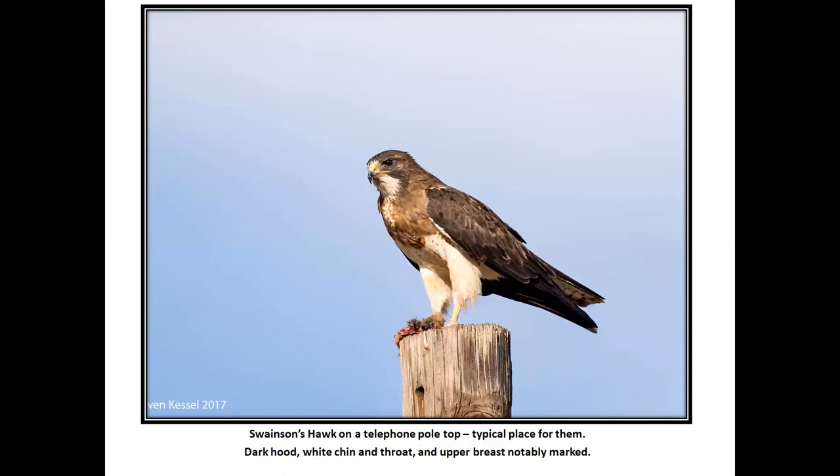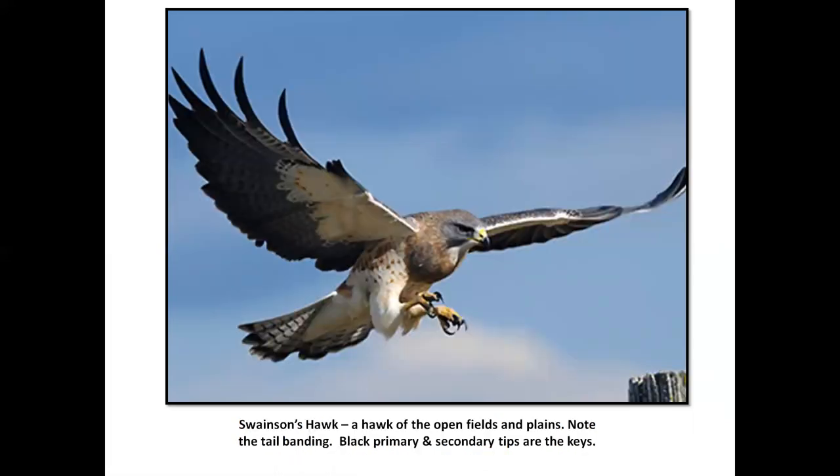Swainson's hawk — an Ash Creek bird. One or two pairs usually in Fall River, up Dinock Road or Bruce Crum Road — one of those areas. I find them pretty hard to find up there usually. Some people are lucky enough to see them out on Rat Farm Road. Dark hood, white chin, throat, upper breast — notably marked. Here's a bird coming in to land. Key feature on a Swainson's hawk: the light fore underwing and the dark primaries.